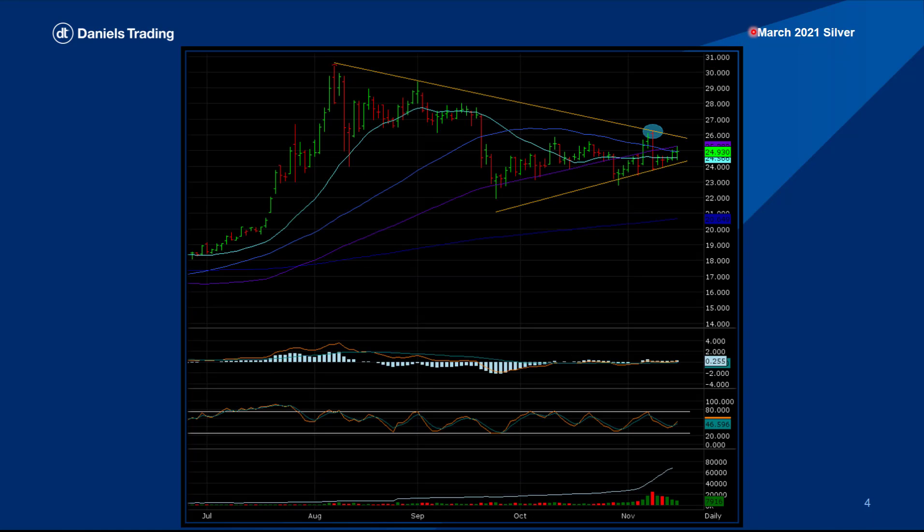The next chart is March 2021 silver. I have a large pennant formation drawn off — not many touches, though. I've got about three touches on the upside and a lot more touches on the downside recently. So it's not a strong pennant formation. It's almost like a flag formation, because we had the rally back in the middle of the summer — June, July, going into August. So it's more of a flag formation than a pennant, but not strong — kind of a loose formation.